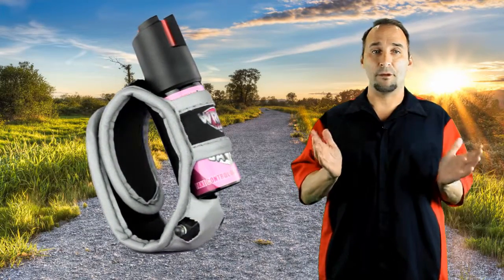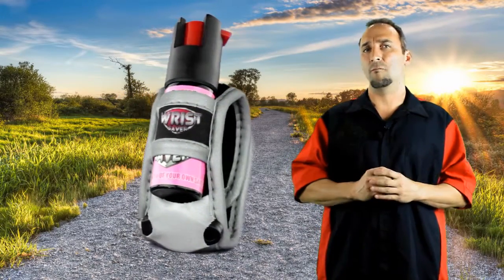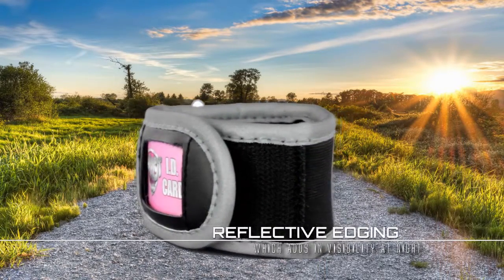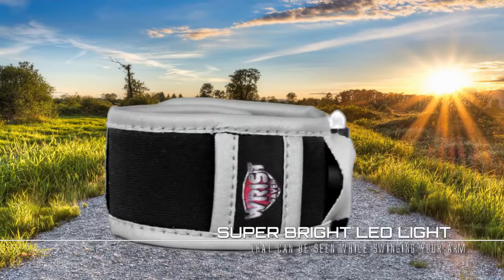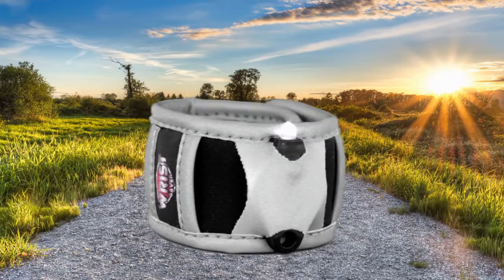Now to go along with our fiery hot pepper spray, our Wrist Saver is packed full of amazing safety features that no other company has on the market to date. First, we have our reflective edging, which is a highly reflective material that allows cars to see you at a long distance at night while you are running or walking. And to go along with our reflective edging, we have a special built-in super bright LED light, which also aids in visibility up to a mile away when you swing your arm.